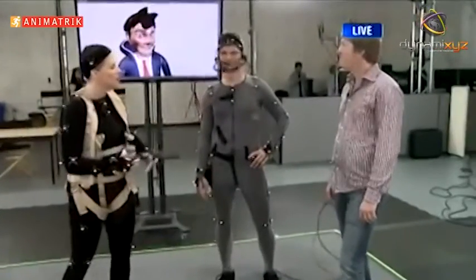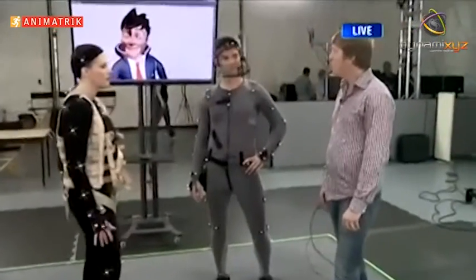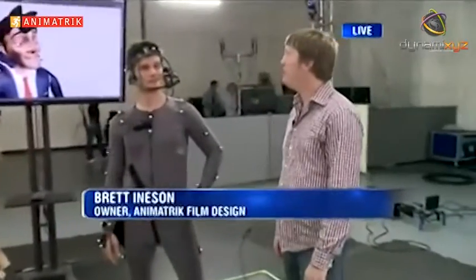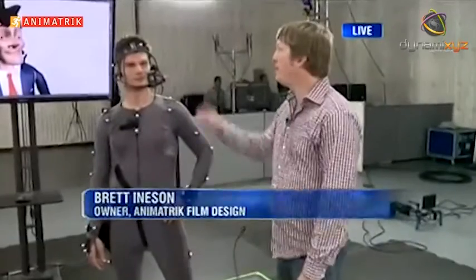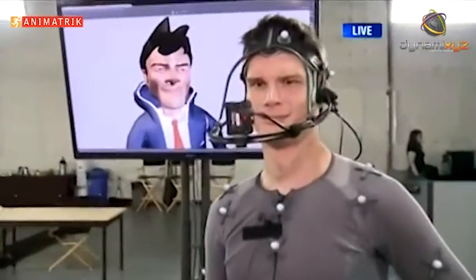We've got Tim right here as our fabulous model, and obviously far more talented. What he has there is a head-mounted camera — just a camera attached to a lightweight rig — so we can record everything his face does.